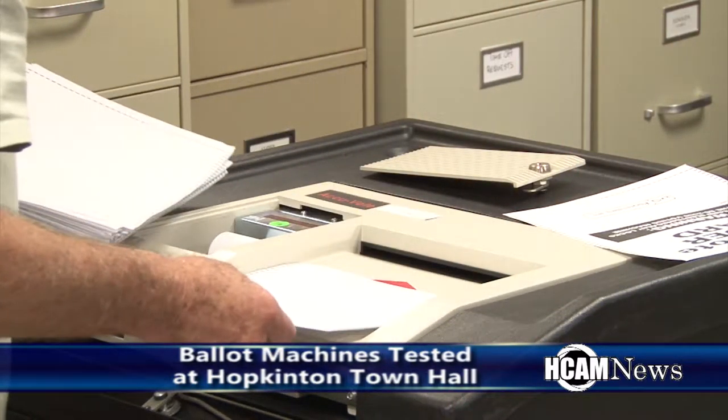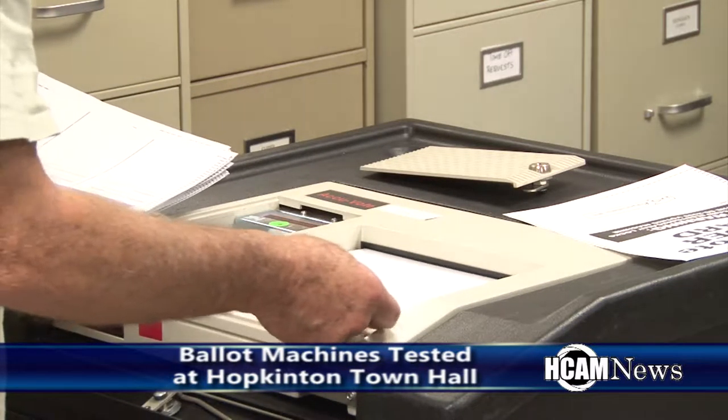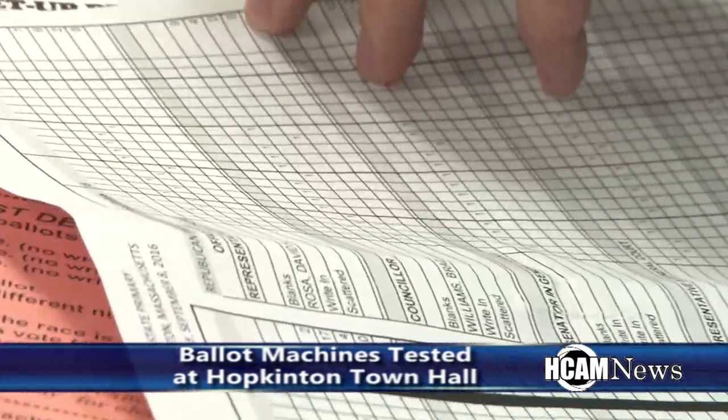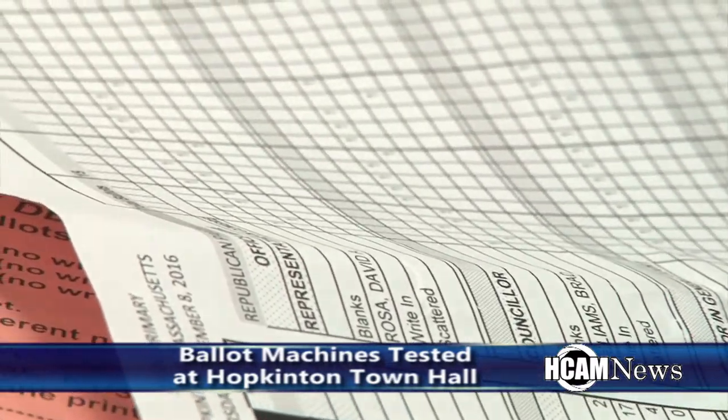Have these ballots been filled out already just to test and see if the machines are reading them correctly? Yes, these ballots are all filled out, and then we have a spreadsheet set up for what the results should be. Then we check that the results on the tape will match the results of what we put in.